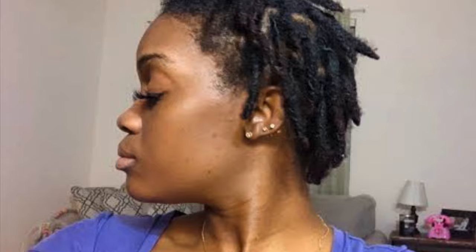Then month four - I promise you - was probably the worst month out of every month. Month four really tested me. My hair just wouldn't lay down, it wouldn't hold a retwist, it was unraveling terribly. I really felt like giving up, like it was to that point. I felt like quitting. But I couldn't give up because I knew I had so many people watching me. I'm really glad I didn't give up, but that was a hard time. So if you are going through that stage, believe me, it gets better - hang in there.